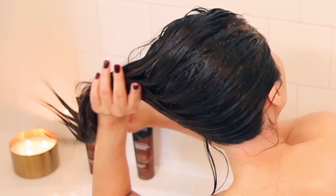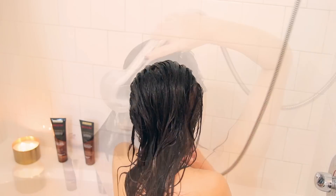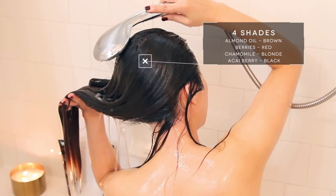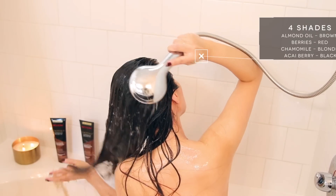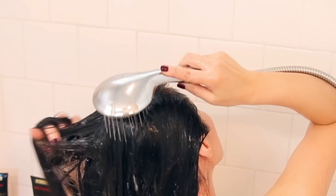This line comes in four shades and each shade was formulated with natural ingredients, which I'll list on the screen. The one I use has almond oil in it, and I love the way it smells. I hate shampoos and conditioners that make your hair smell like nothing. You can find these at your hair dyeing aisle at your local Walmart and other drugstores — so go check it out.